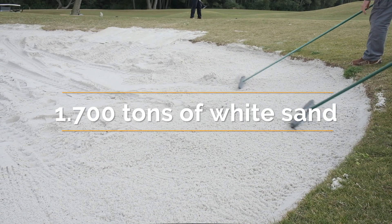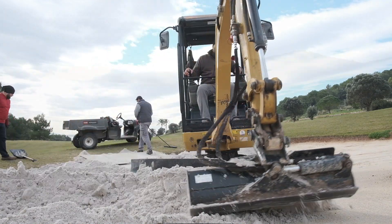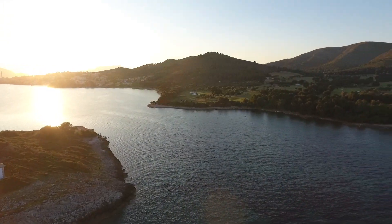More than 1,700 tons of white silica sand has been used to renew all of our bunkers, which offers better playability and maintenance.